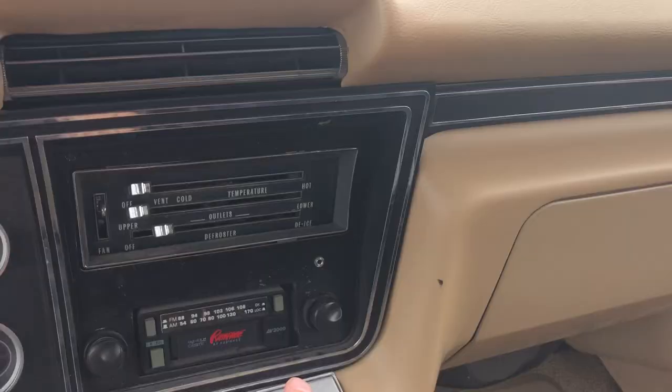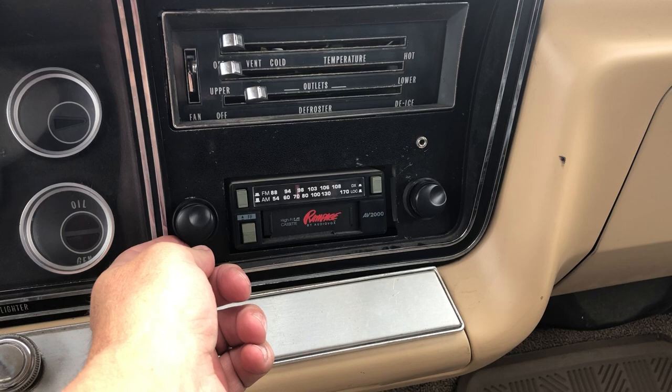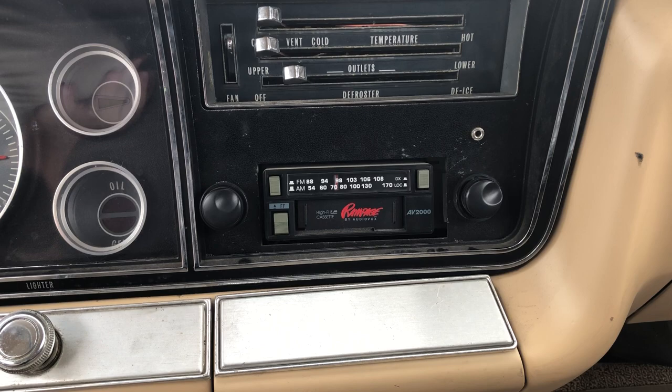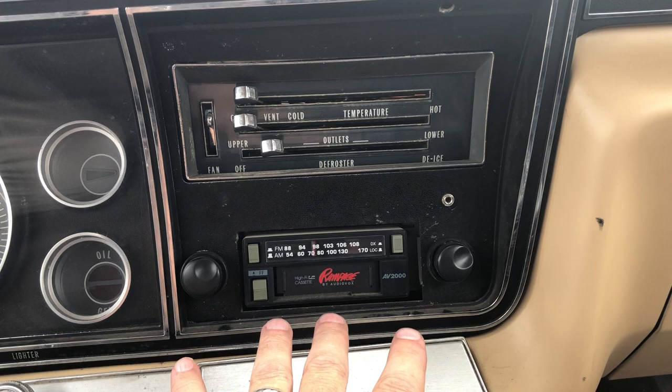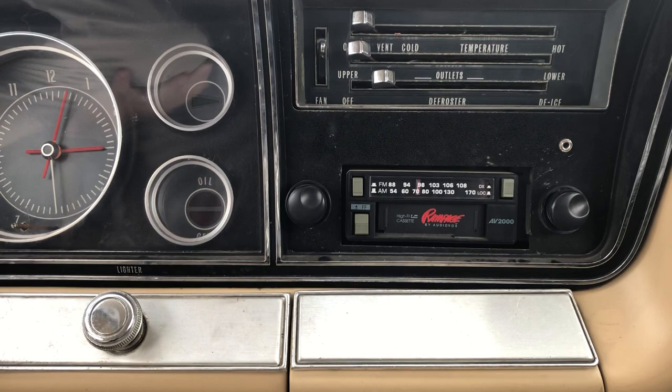The car has the Audiobox Rampage AV2000 radio, which is the correct radio. You'll notice these little tuner knobs — Hero 1 has that, and I believe it was only Hero 1 that had them. We found those and put them on to match Hero 1. My theory is that this radio is narrower than a stock 67 radio, so you have to enlarge those holes a little bit, and the knobs help hide them. That's my theory — I might be wrong, but it's very logical.